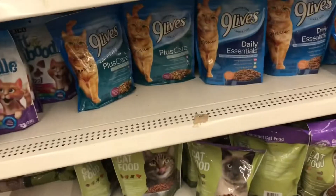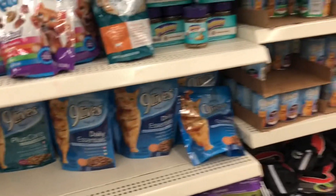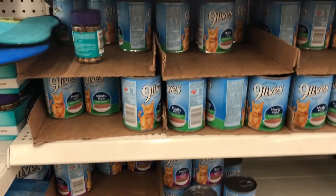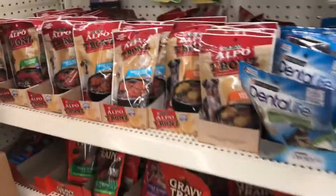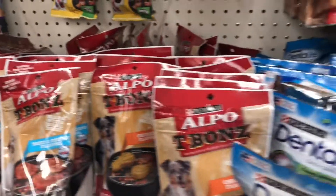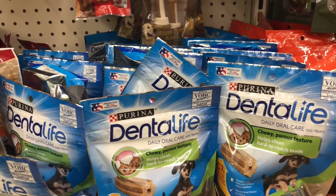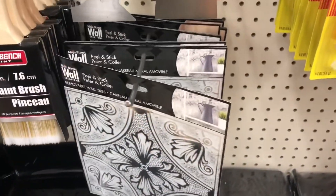Dollar Tree carries name brand pet food. They have the Purina Kitten Kaboodle and Nine Lives — both dry and wet cat food — and these cans are the bigger cans; I get three feedings out of one can. They even have Purina Alpo T-Bones for dogs and Purina dental sticks.